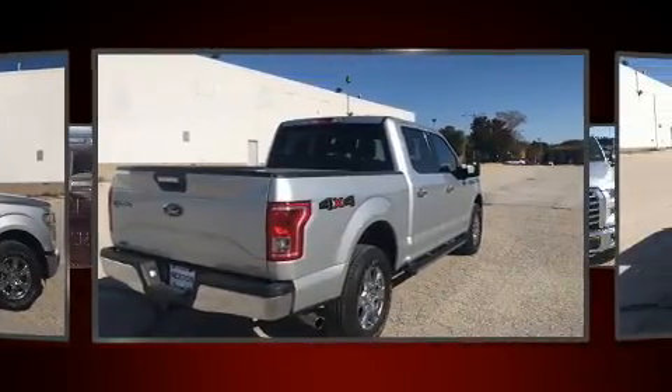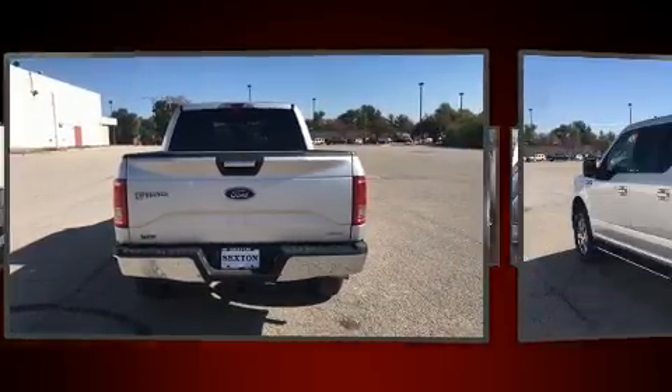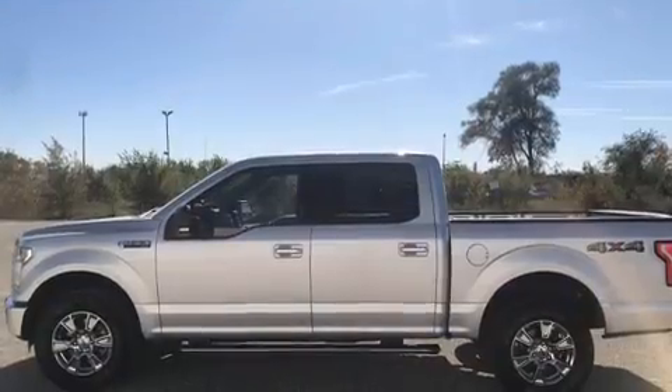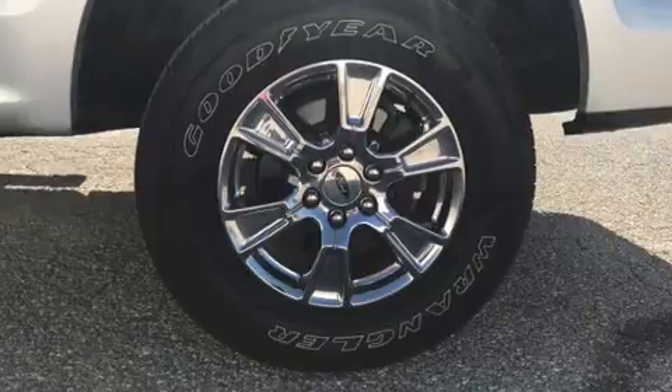For added security, dynamic stability control supplements the drivetrain. Four-wheel drive allows you to go places you've only imagined. All of the premium features expected of a Ford are offered, including a tachometer, variably intermittent wipers, a rear step bumper, an outside temperature display, and a split folding rear seat.